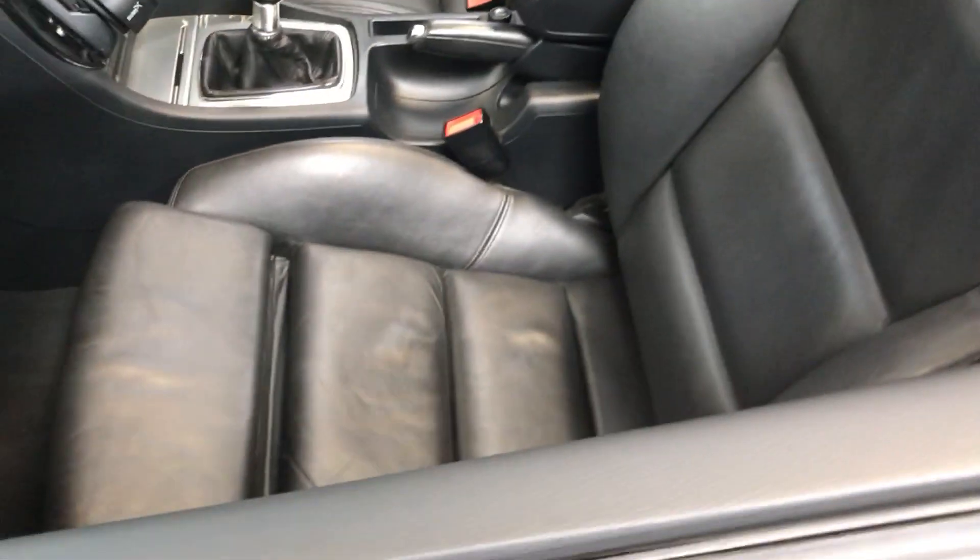Beautiful black leather interior, and the back seats are in lovely condition.